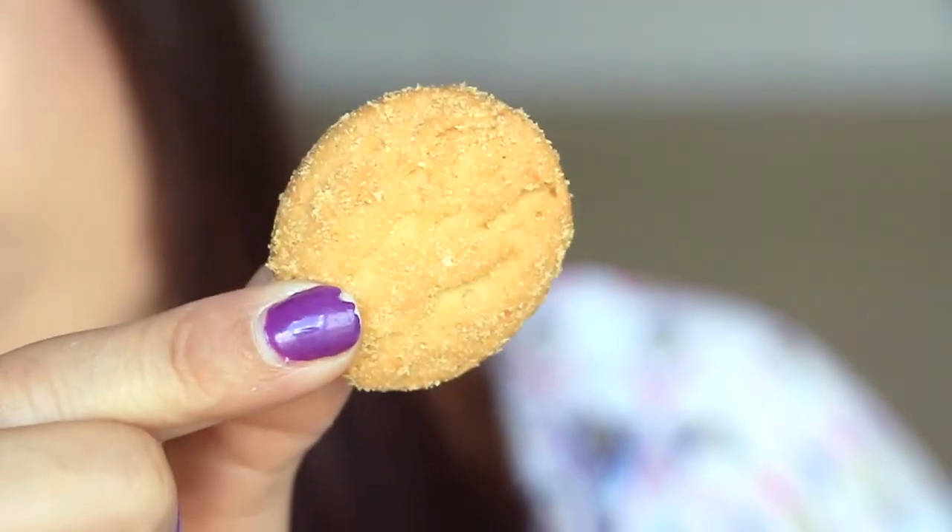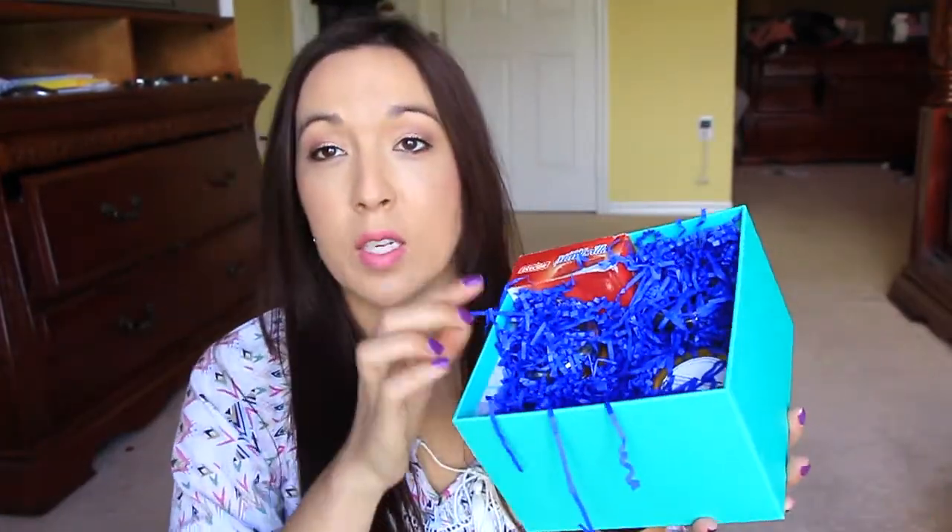They smell just like butter cookies you get around Christmas time. Mmm, really good — not too sweet, typical buttery cookie but the texture is a little bit different. So good, flaky — oh, really delicious. Alright, let's keep moving on.